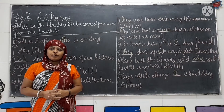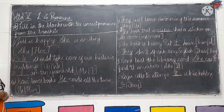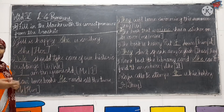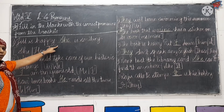Now students, today we are going to start lesson number 4, Pronoun, of our notebook. The first question is: fill in the blanks with the correct pronouns from the bracket. They have given us two words; from there we have to read the sentence and choose the correct pronoun and write it in the given blank.